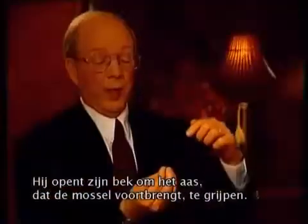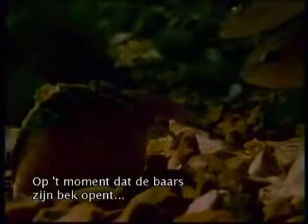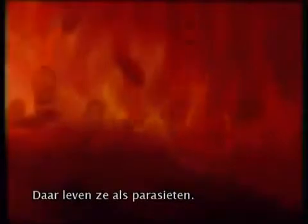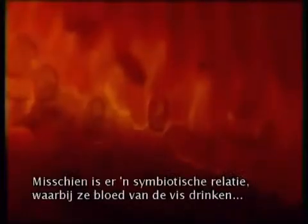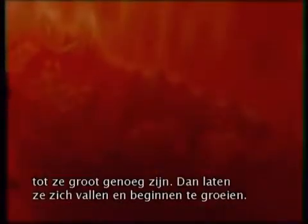That jerky motion attracts the bass, and the bass will come down, look at it, and think it looks like a good lunch. He'll open his mouth to grab that bait the little mussel has produced, and the split second he opens his mouth, the mussel opens up and shoots its larvae and eggs into the mouth of the fish. Those larvae attach to the gills of the bass and live there as a parasite, drinking blood from the gills until they get big enough to drop off and grow.